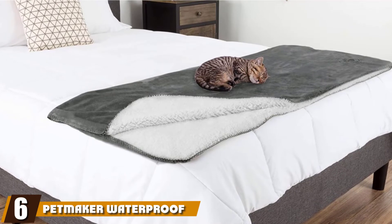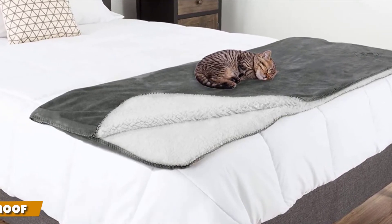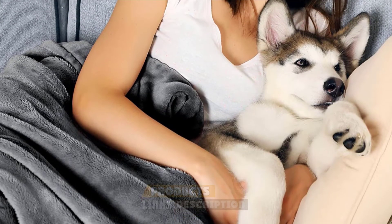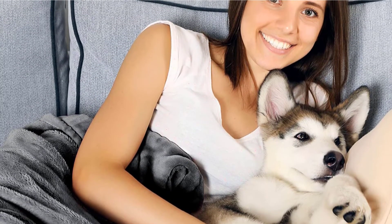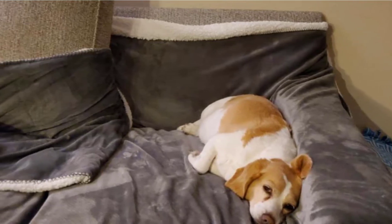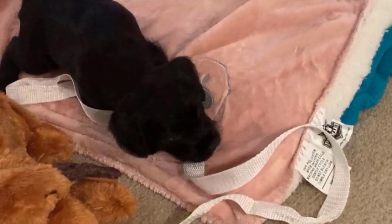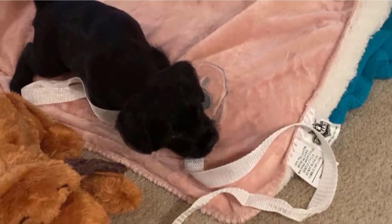The number six position is dominated by Petmaker Waterproof Pet Blanket. Another waterproof blanket for our list, this product from Petmaker will protect your furniture or your car from any accidental mishaps. It won't take multiple washes to freshen the pet blanket back up — simply machine wash and dry as you usually would, and you'll have your reversible cat blanket back in action within a few hours. Available in seven styles, we've chosen to highlight the dark gray version.